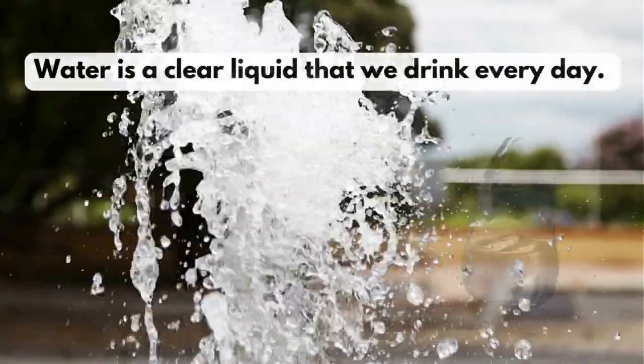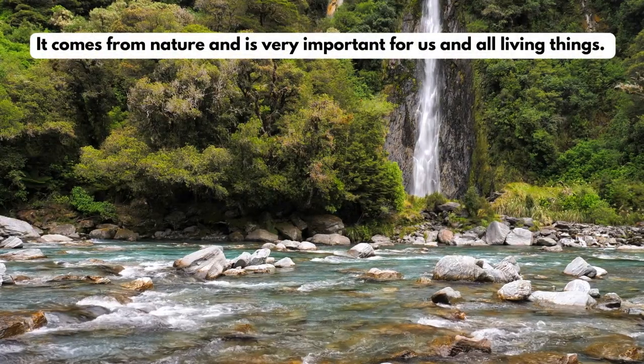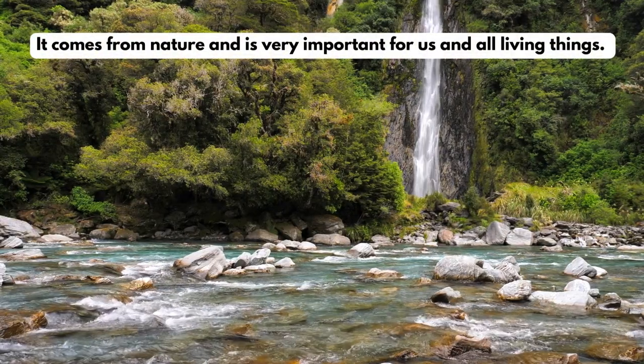Water is a clear liquid that we drink every day. It comes from nature and is very important for us and all living things.